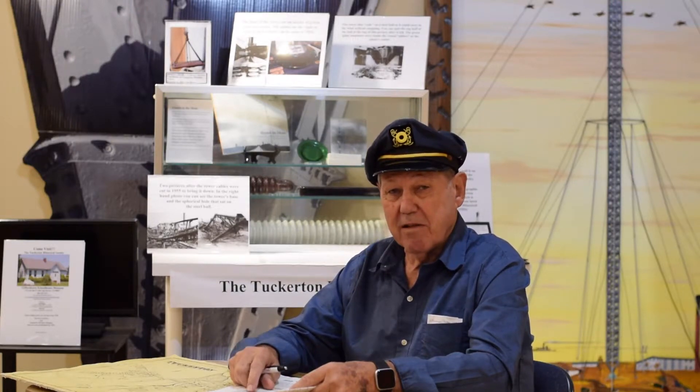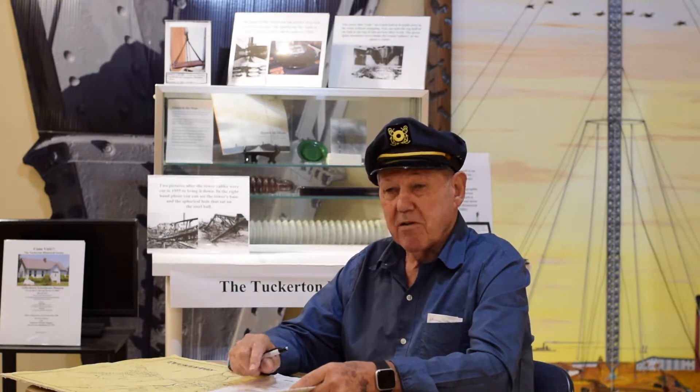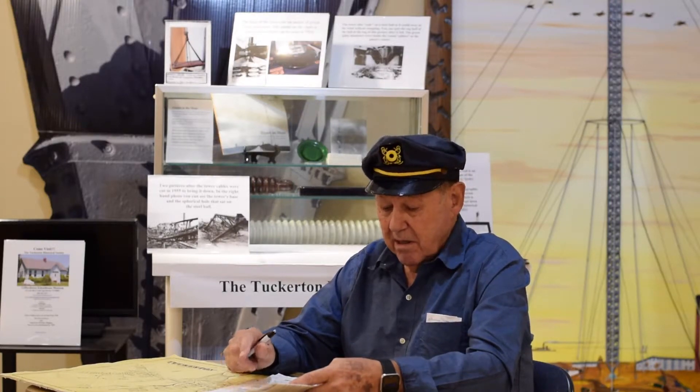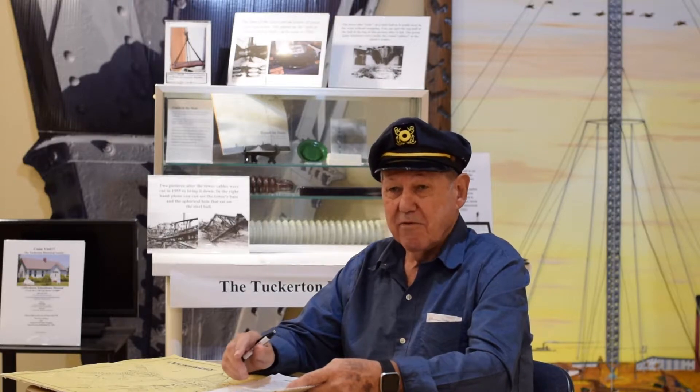My name is Thomas F. Applegate and I live in Tuckerton, New Jersey. My family has always been from Tuckerton, New Jersey, on my mother's side but not my father's side. My mother's side goes back to the Zurmans, the Quinns, the Gascolls, the Motts — so I found I'm related to almost everybody in this town.